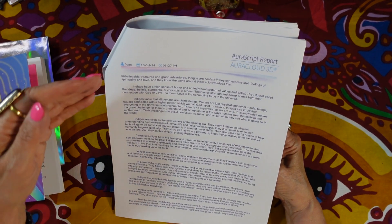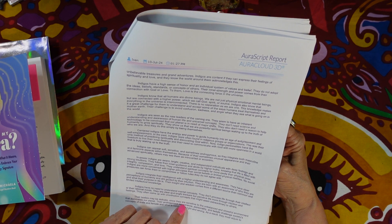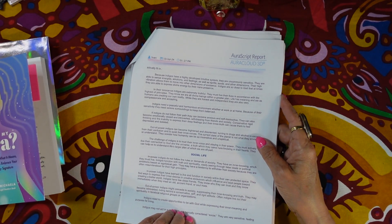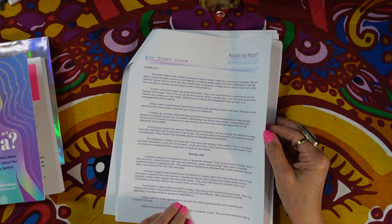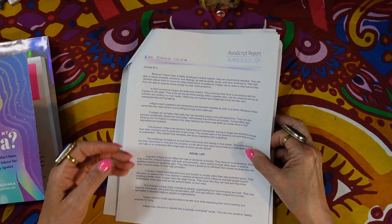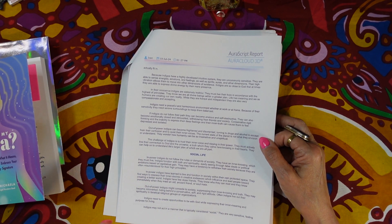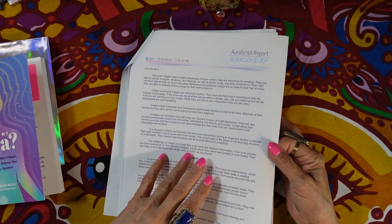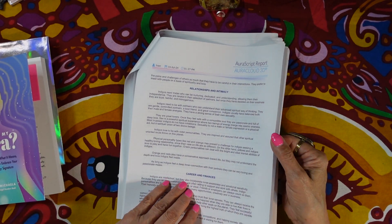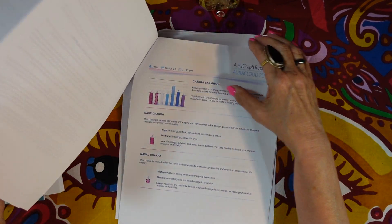The report talks a lot about indigo personalities, including their social life. In power, indigos do not follow the rules or demands of society — and that's true. It also discusses out-of-power indigos, meaning if you're not living your truth, you're out of power. Then it covers relationships and intimacy, career and finances, and health, well-being, and growth.